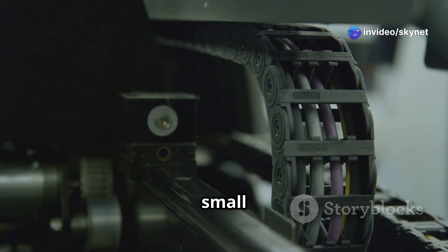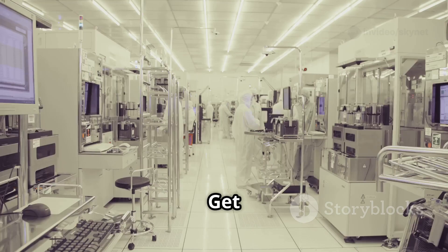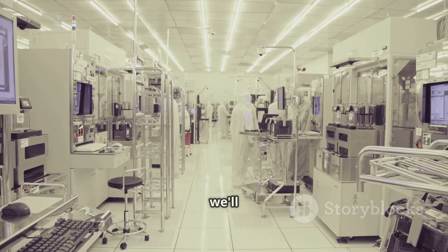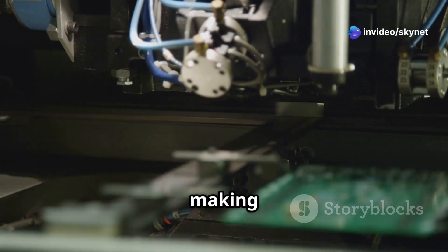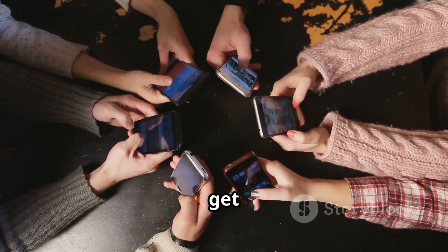But how does something so small do so much? Well, that's what we're going to uncover today. Get ready to journey into the secret world of SIM card factories, where we'll reveal the magic behind their creation. From raw materials to your pocket, we'll break down the making of this everyday marvel. So buckle up, tech fans — it's about to get interesting.